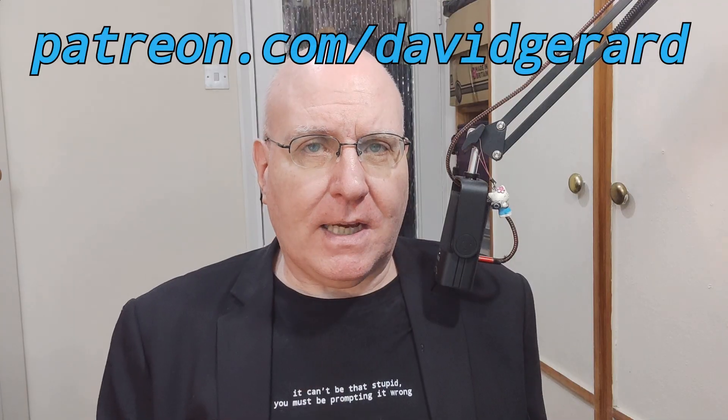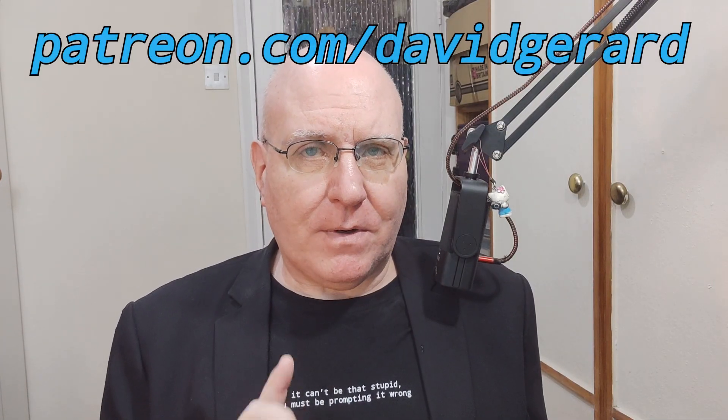Thanks for tuning in to Pivot to AI. Don't forget to tell one person about this post, hit like and subscribe or leave a podcast review. And especially don't forget to fund the Pivot to AI Patreon. Thank you all. See you tomorrow and bye for now.